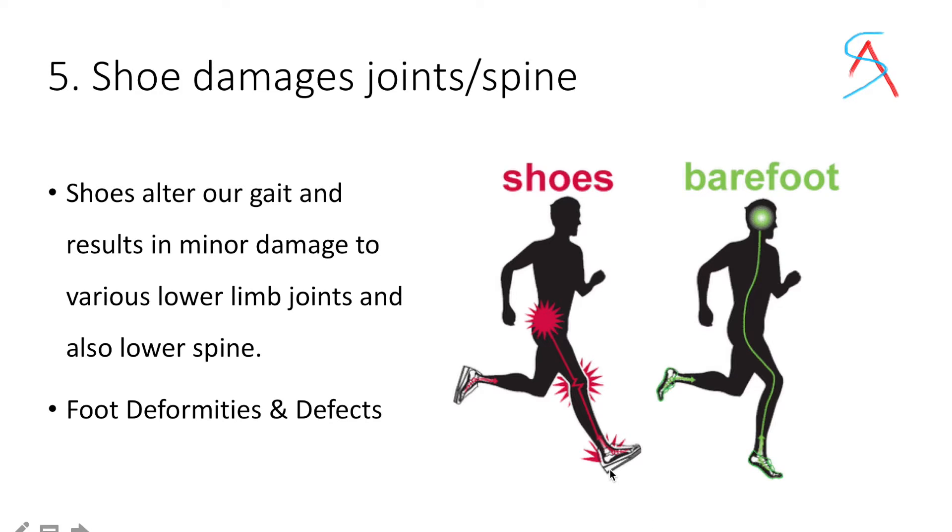Fourth, shoes damage your joints and lower spine. As already mentioned, while running in shoes your heel strikes, which damages your lower spine, knee joints, and ankle joints. It is also said that shoes can lead to a lot of deformities and defects.